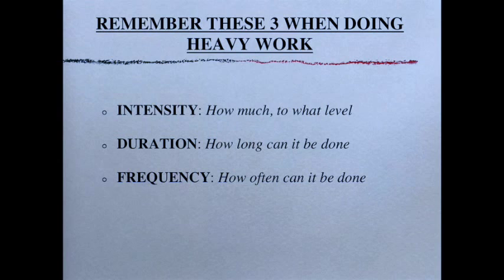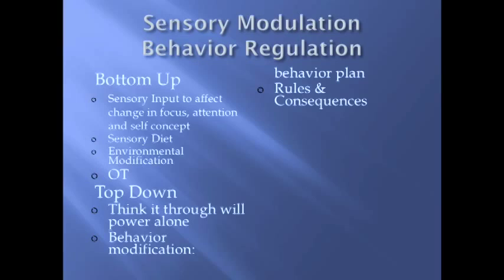Going back to heavy work — our big muscle activities: pushing, pulling, sit-ups, push-ups — remember three things when doing them. First, intensity: how much and to what level should the child do something? Second, duration: how long should it be done? Third, frequency: how often can it be done? Make sure these are at a 'just right' level — too low and the system isn't being activated enough to get the benefit; too high and you're just exhausting the child or possibly causing injury from muscle fatigue.